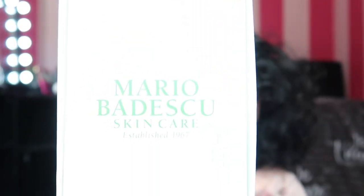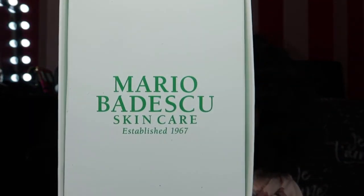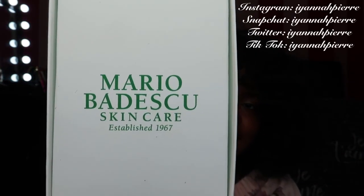Our first box is white and it says Mario Badesco. It says MarioBadesco.com, established in 1967, and that's where you can find all their products. We're going to open the box. Inside of the box there is another box — it is white with green writing on it. It says Mario Badesco Skincare, established in 1967.